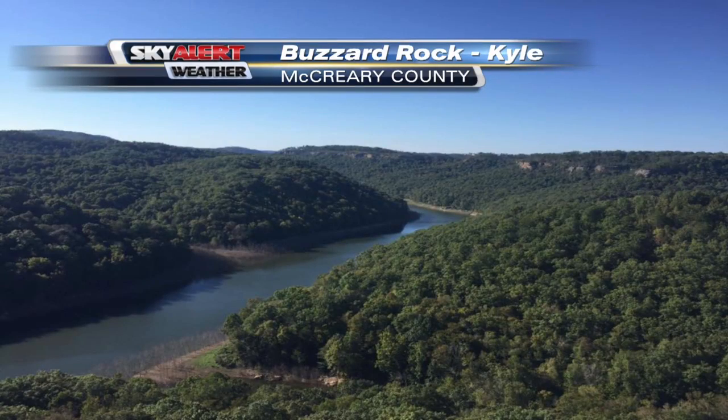Today is the first day of fall, but check out this photo from the last day of summer. A little bit of color showing up, but it's kind of hard to see — we'll get there.